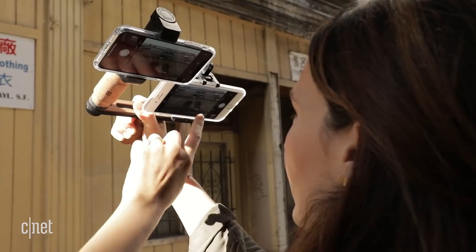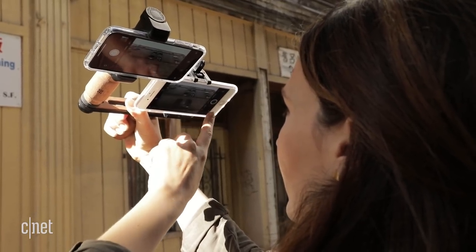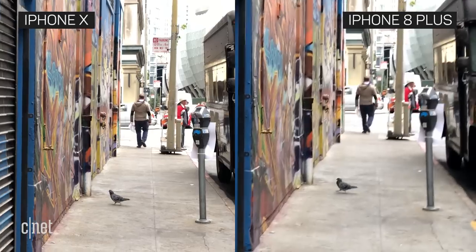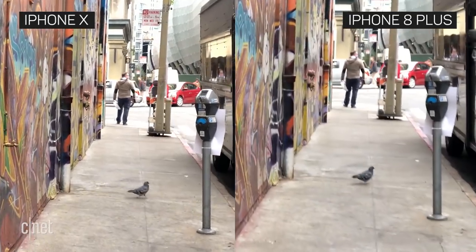Apart from portrait mode, the telephoto lens is also used for zoom. In daylight at 2x it's hard to spot the difference between the two, but in video the stabilization makes a noticeable difference, especially when you're moving.